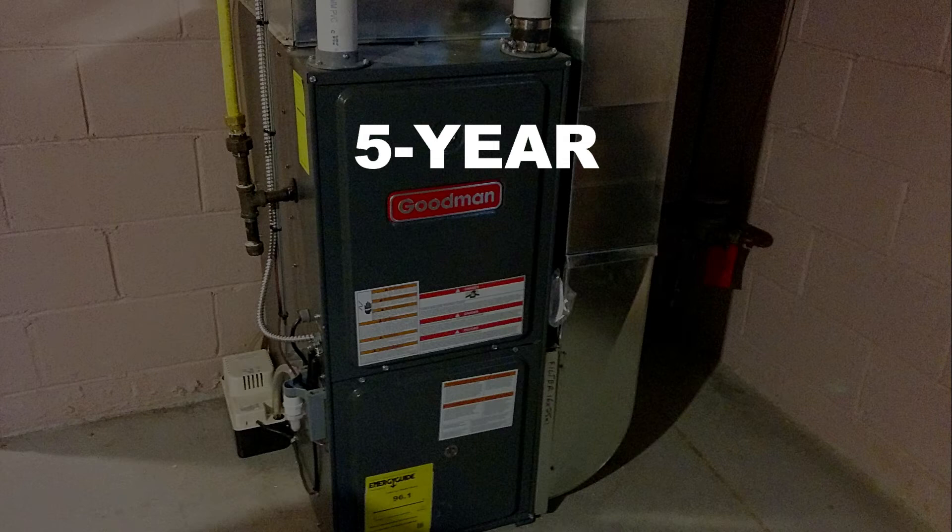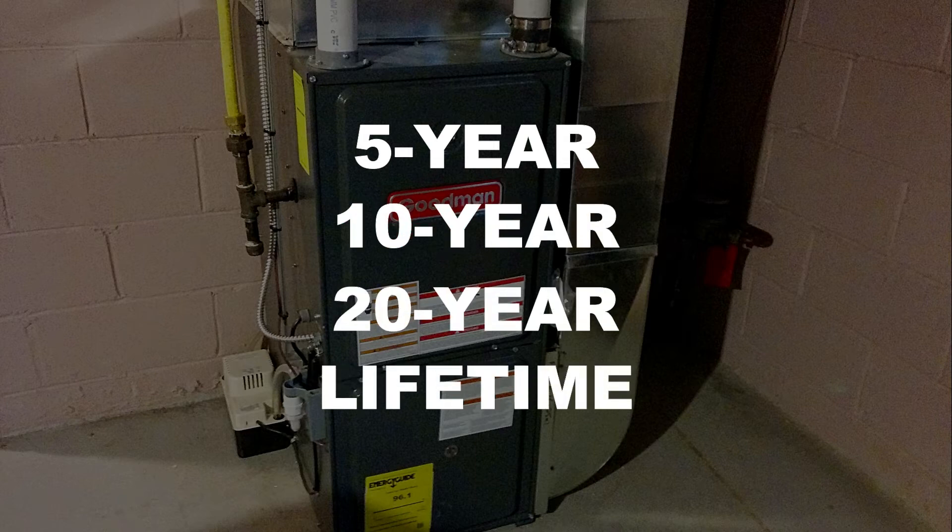Warranty information is brand specific, so the amount of coverage will depend on which model and company you purchase. These typically range from 5-year limited parts warranties to 10-year, 20-year, or lifetime warranties on key parts like the heat exchanger and even unit replacement guarantees. Be sure to register your warranty within the registration period after installation, which is typically either 60 or 90 days after installation, depending on the brand.